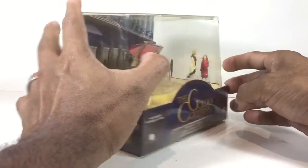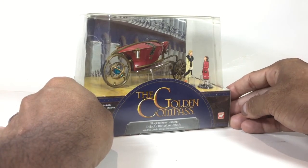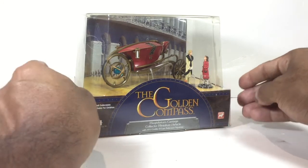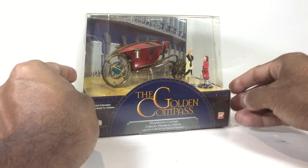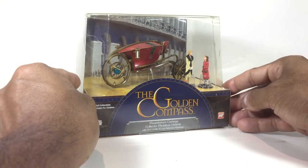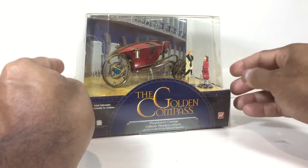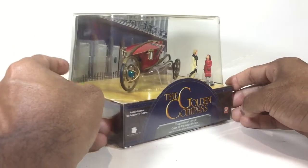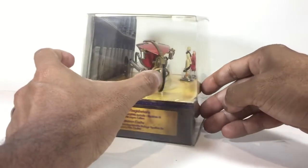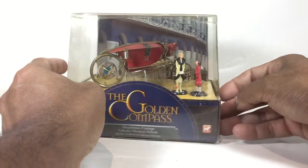From what I found out and read, the sales of these models didn't do well for Corgi, and I believe that's also because the movie didn't do well either — if I'm wrong please comment below and correct me. That would have contributed to the low sales of the merchandise. Also, fans of this kind of movie probably would have preferred action figures rather than these vehicles. I personally love it — I think it's quite nice, elegant, and beautiful, and it's unique compared to any other models I've got.